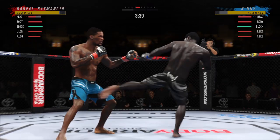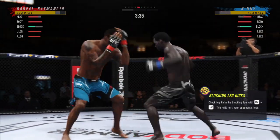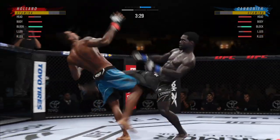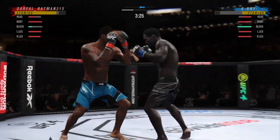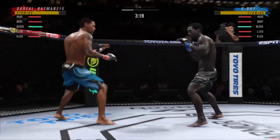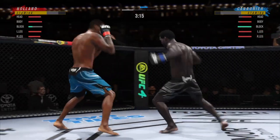Tried to go to the body but unable to connect. Straight right! Nice slip there by Cannoneer. Big punch lands over the top. How's he gonna follow this one? He caught the kick there and then counters with the takedown. A lot of fighters, when they catch that kick, will move immediately into the takedown, and it worked out for him.